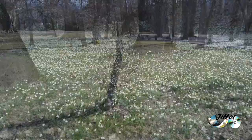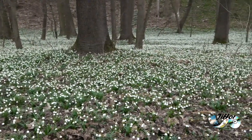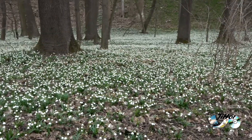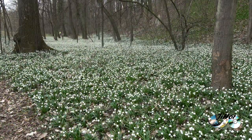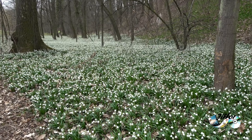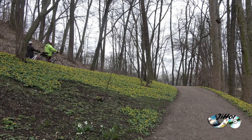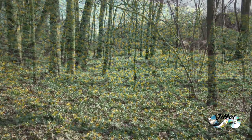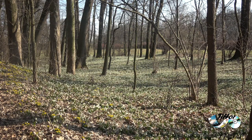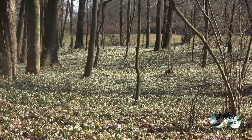Bledule jsou jednou z dominant celého zámeckého parku a jejich přítomnost je spojena s historií rodu Kinských – konkrétně s Pavlínou Kinskou. Bledulková pole, která se rozkládají na ploše jednoho hektaru, každoročně v době květu připomínají bílé sněženky.